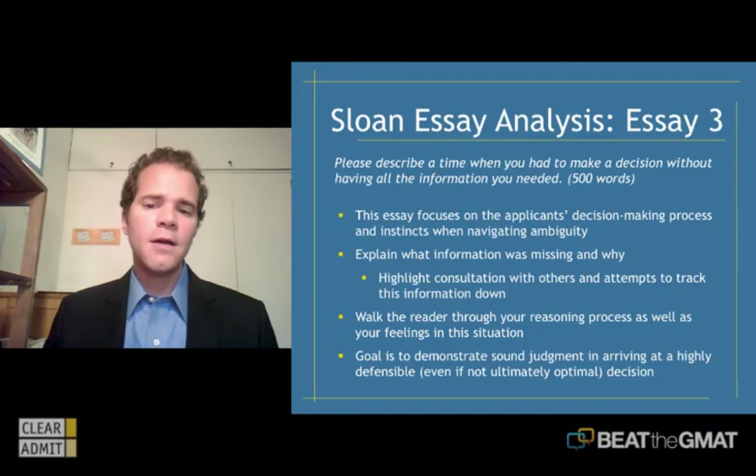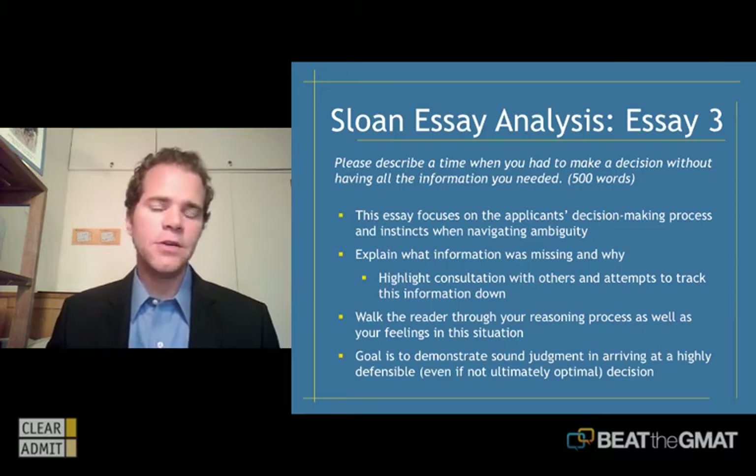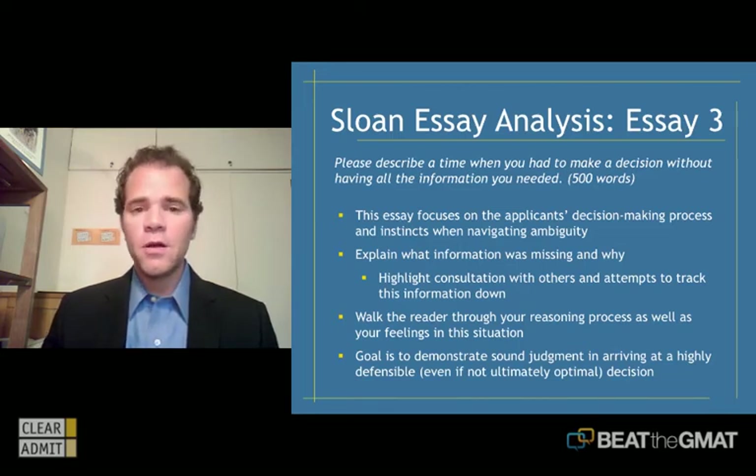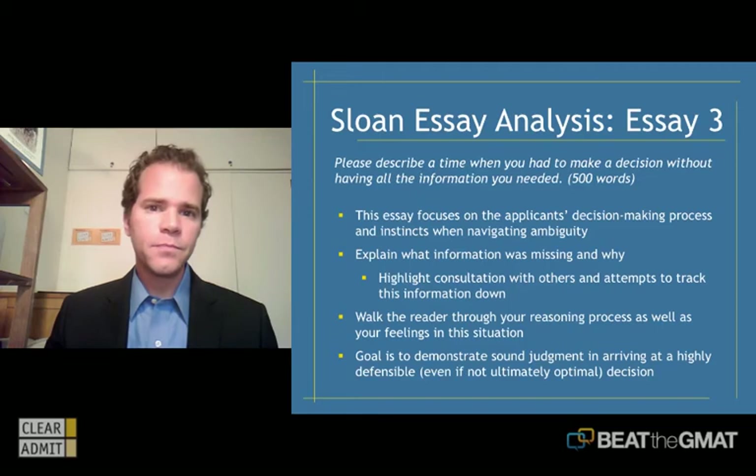Focusing on the applicant's decision-making process, this essay requires you to explain some context: what was the task at hand, using the CAR or STAR method. Definitely get into what was the situation, what's the context, and what information was missing — because they're asking you directly to delve into that exact scenario. Tell them what was missing and maybe even why that information was missing, and what made it challenging to gather the data or facts you needed.